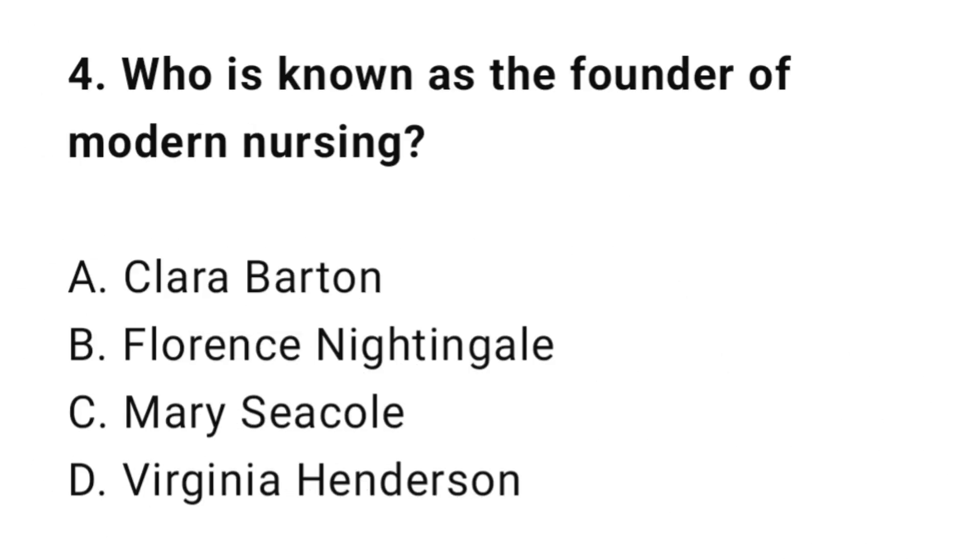Question 4: Who is known as the founder of modern nursing? The correct answer is B: Florence Nightingale.